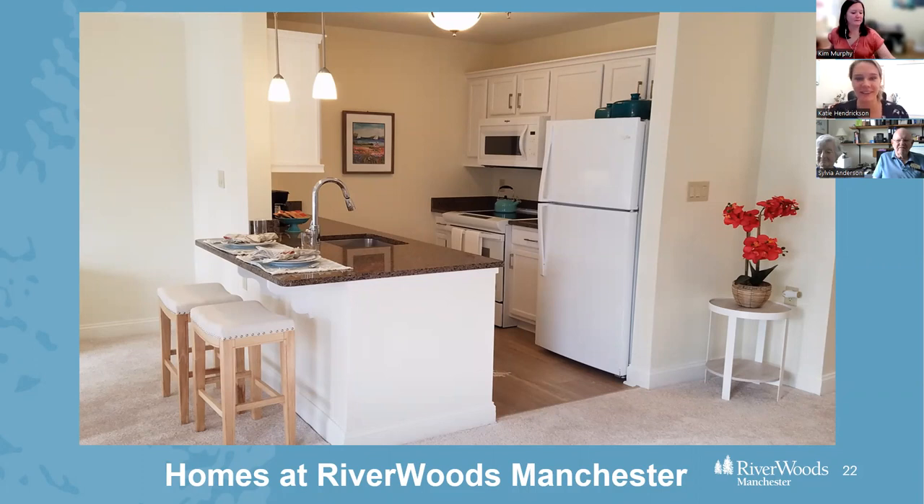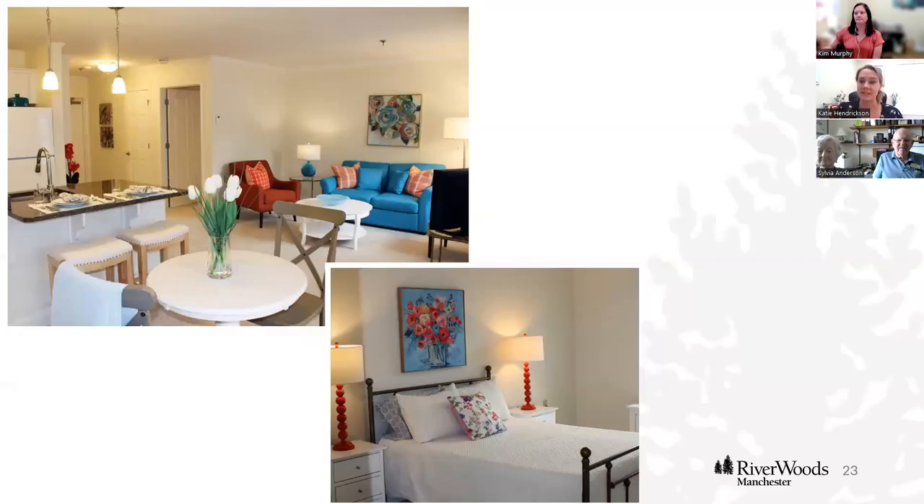Hi everyone, my name is Katie and I'm one of the sales counselors here at Riverwoods Manchester. As you can see from this picture, this is just one photo of one floor plan. If this is not specifically something you may be interested in, I encourage you to come schedule a tour and see all of the options. This is our Cedar apartment, which we're actually going to show you a little virtual tour of.